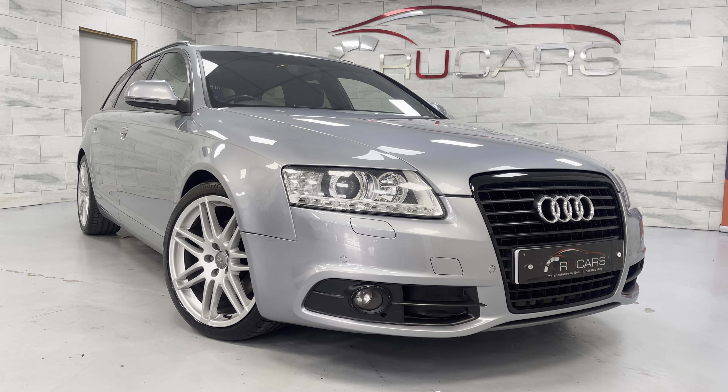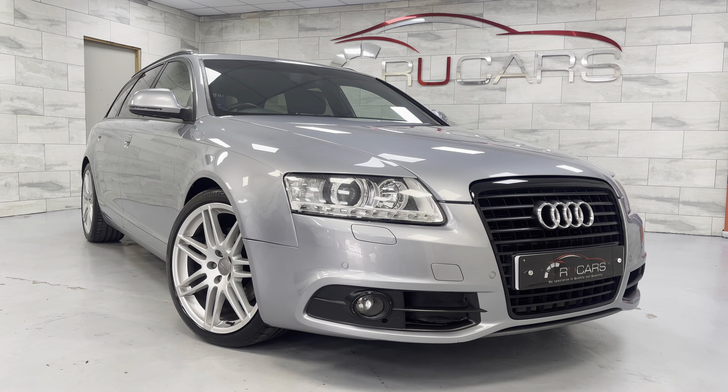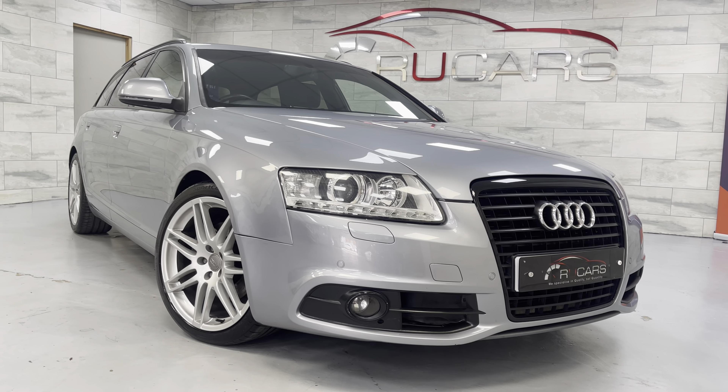This vehicle has done 62,000 miles. We've got 12 services in the service book, just two owners, with the last owner having it since 2012. It's a really great car.